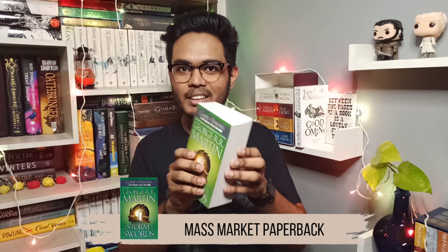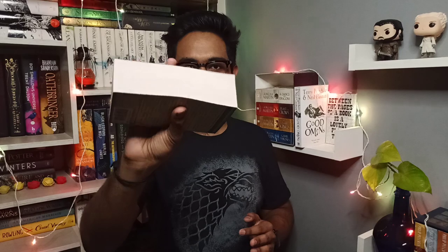I have not only three different editions but three different books from the series. The first is A Game of Thrones in hardcover, the second is A Clash of Kings in paperback, and the third is A Storm of Swords in mass market paperback. It's a thousand-plus page book but you don't really see it as that big because it's a mass market paperback — I'm holding it in my hand quite easily.